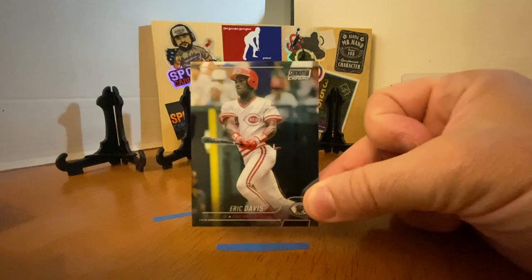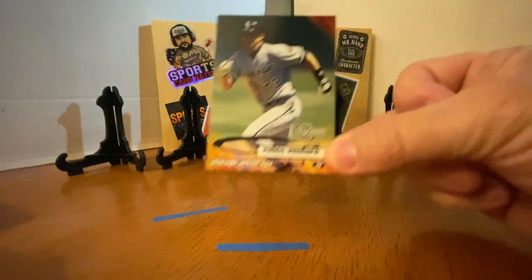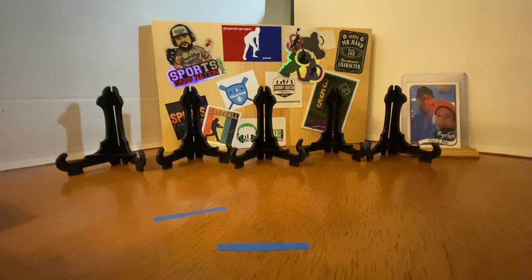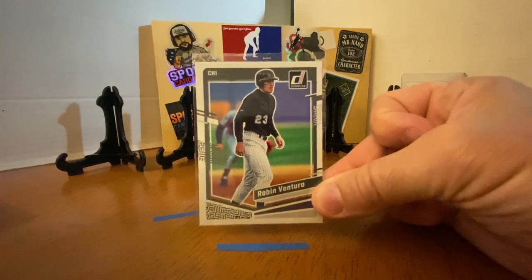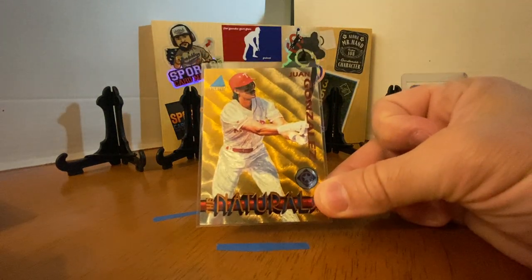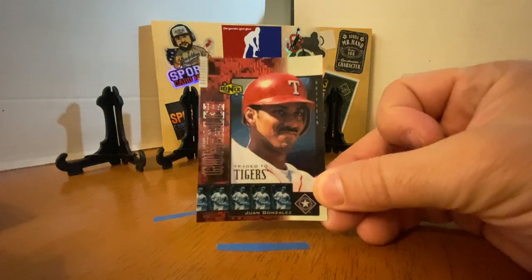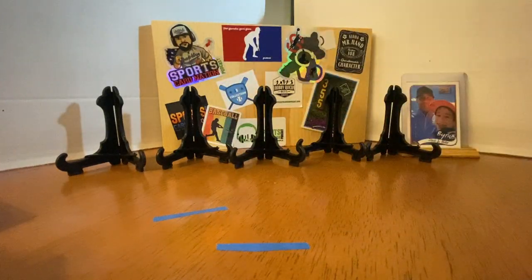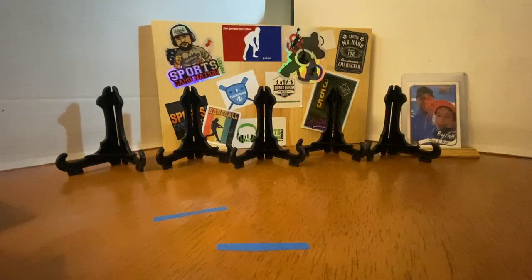Eric Davis, Stadium Club Chrome. Got a Robin Ventura, and then another Robin Ventura from last year's Donruss product. Then a Wangan Pinnacle — look at how cool that is — The Natural. Then another Ionix Wangan, that one's cool. Albert Bell, Power Surge from Pinnacle.